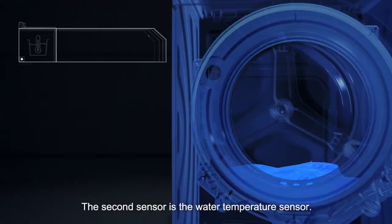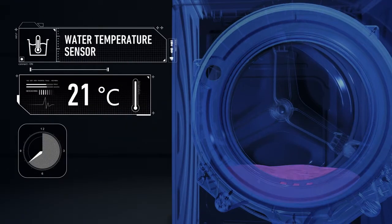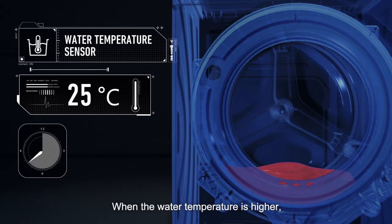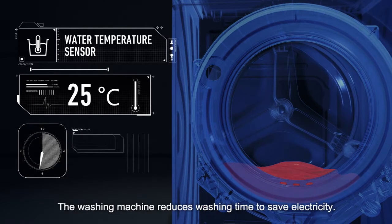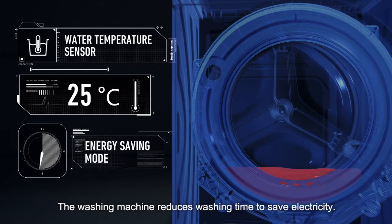The second sensor is the water temperature sensor. When the water temperature is higher, detergent dissolves better and dirt washes out more easily. The washing machine reduces washing time to save electricity.